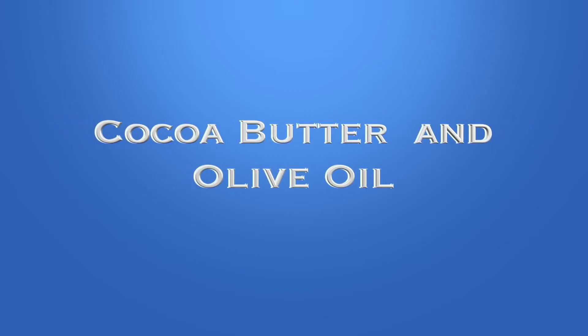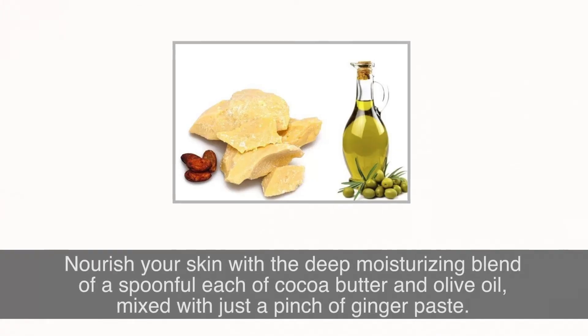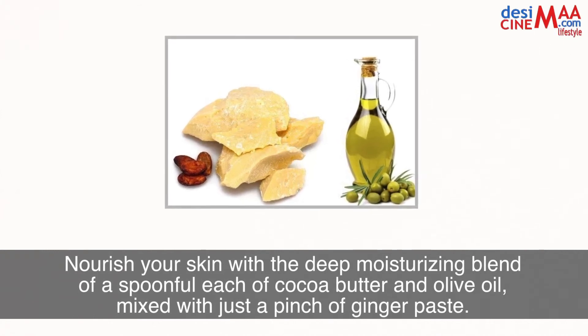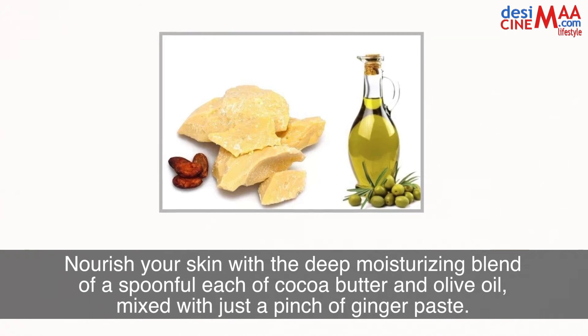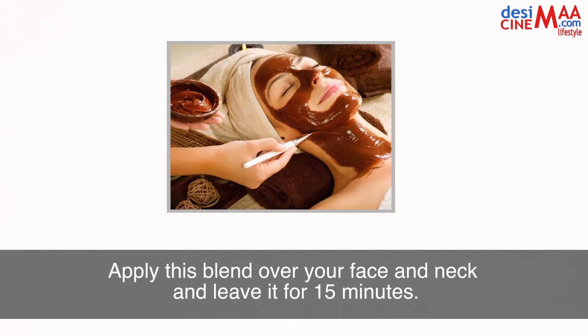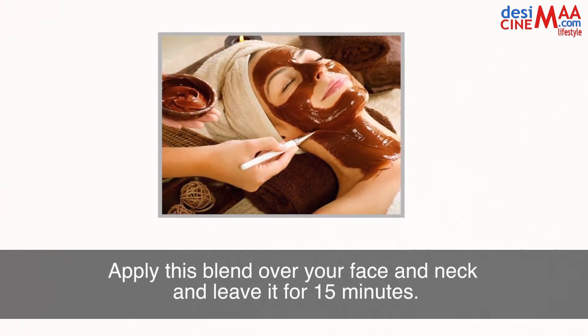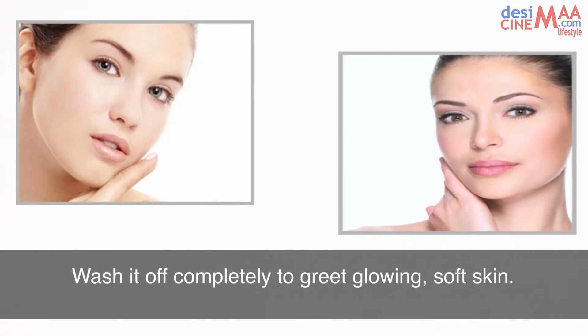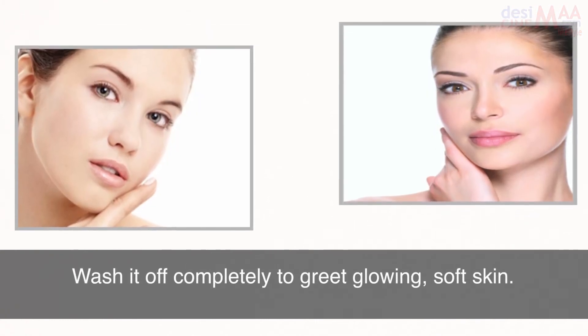Cocoa butter and olive oil. Nourish your skin with a deep moisturizing blend of a spoonful each of cocoa butter and olive oil. Mix with just a pinch of ginger paste. Apply this blend all over your face and neck and leave it for 15 minutes. Wash it off completely to greet glowing soft skin.